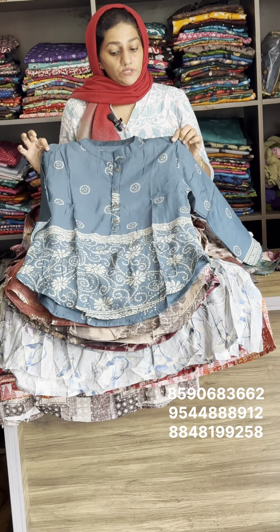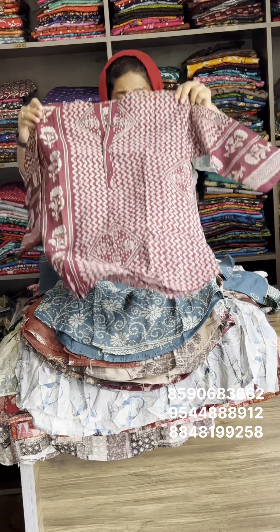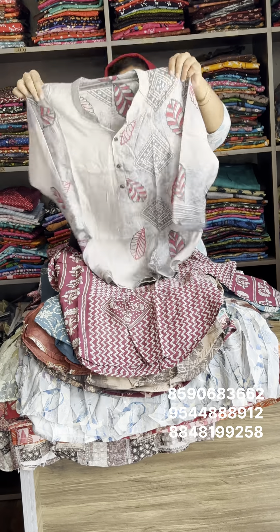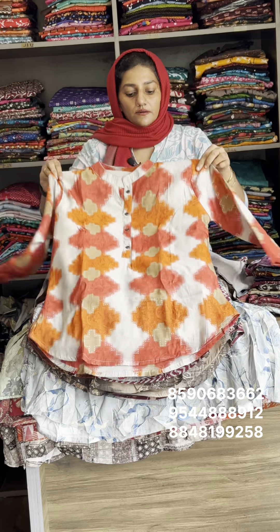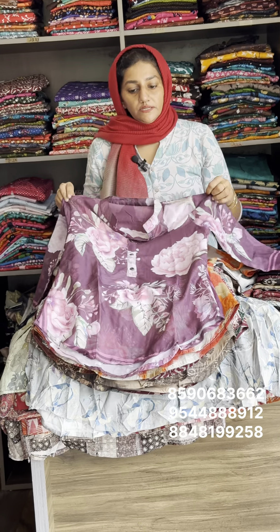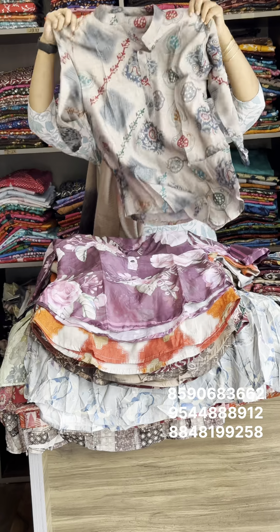This is a pure silk material. The material has nice detailing in the design — it is purely pure silk, muslin silk material with a floral print. This is muslin silk.